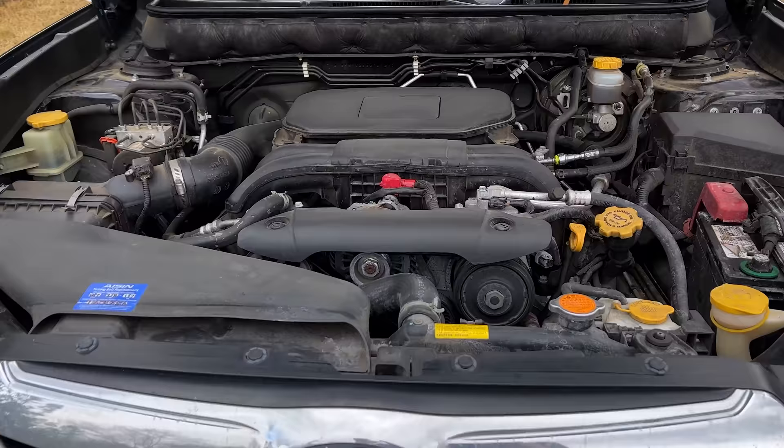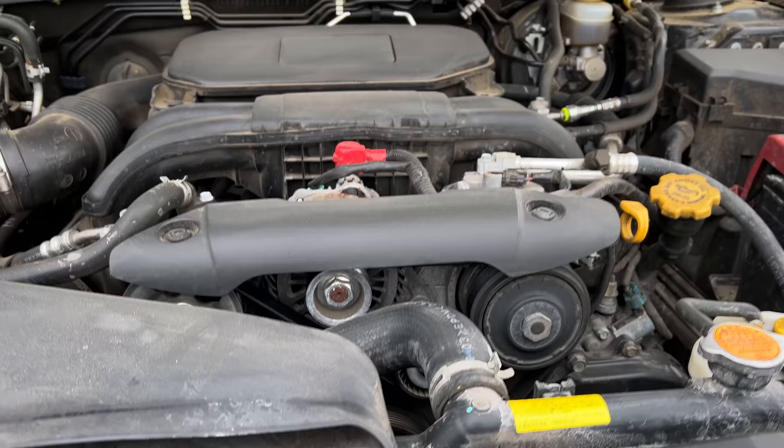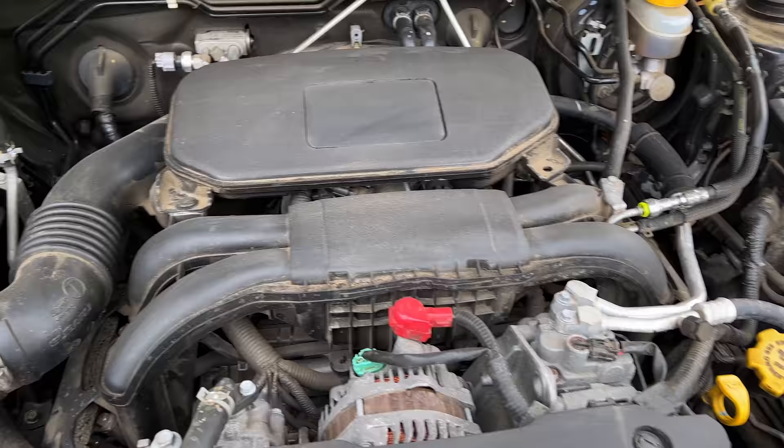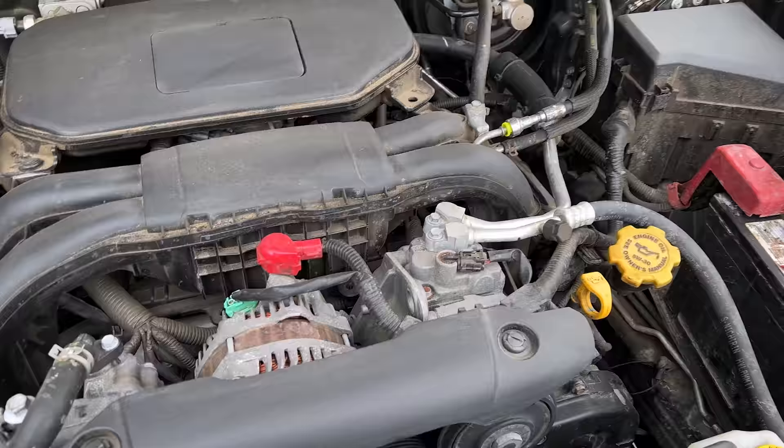My brother brought me his 2011 Outback for an oil change. You remember back this summer we did a torque converter and valve body replacement on this car due to failure of both. He's been complaining that the CVT is possibly slipping, so we're gonna go test drive it and see if we can figure out what's going on.